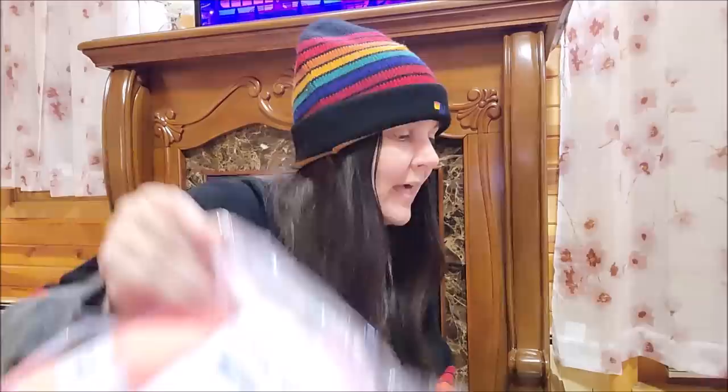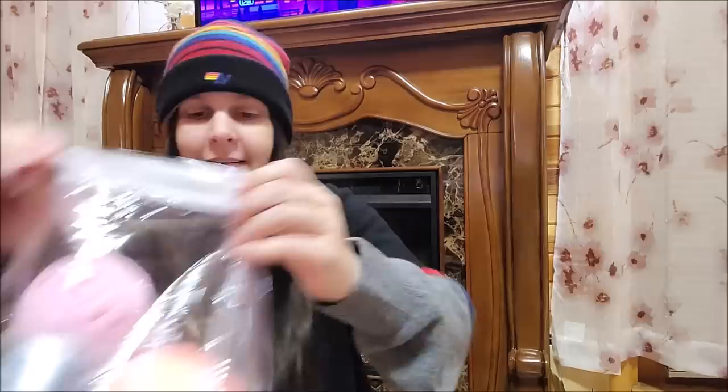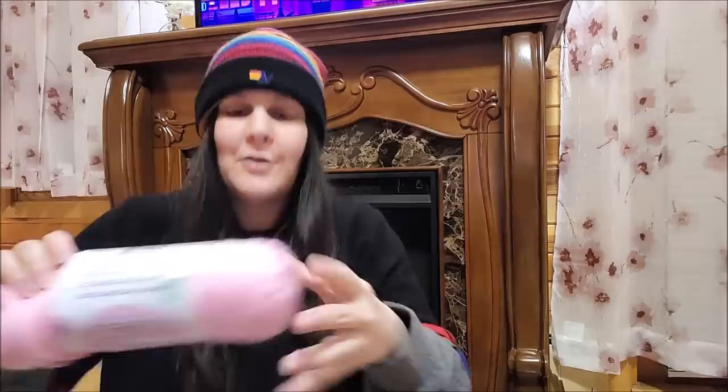Sometimes they come in boxes and sometimes they come in bags. This time they are in a bag. These are $29.99 on Mary Maxim's website. Let's open it up and see what we got. Okay, so before we look at the yarn, they always come with patterns.